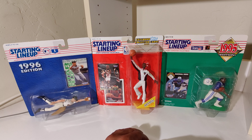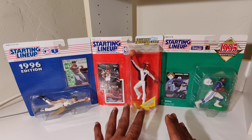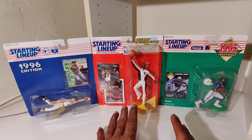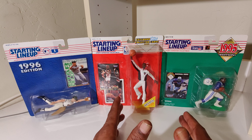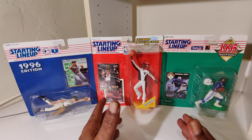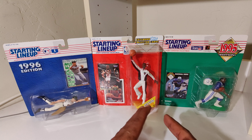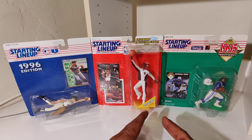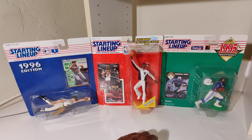Today I got some Major League — should I call them coins or caps? We'll call them coins or caps. They're Major League Baseball coins or caps, that's what we'll call them. So let's get it.